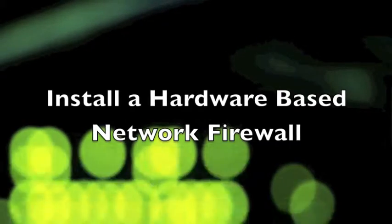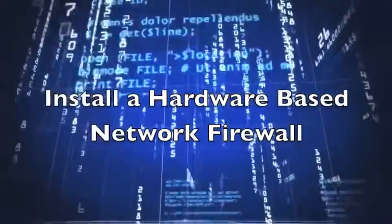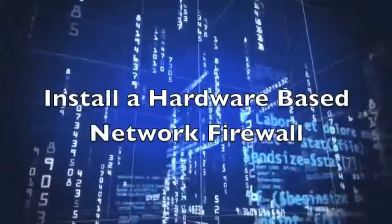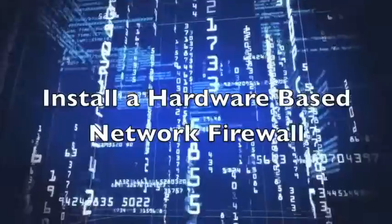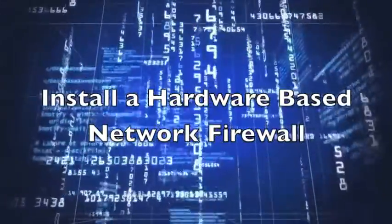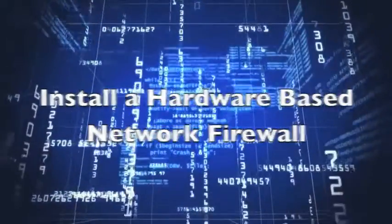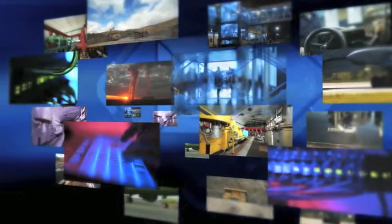Number two: install a hardware-based network firewall. Having a network firewall sounds like a no-brainer, but many companies don't have a dedicated firewall at the network level, relying instead on the built-in Windows firewall on their machines. While that is better than nothing, it's not even close to good enough. Hardware firewalls from Cisco, Fortinet, and other leading providers will give you significantly more protection from outside threats.